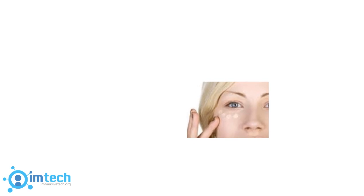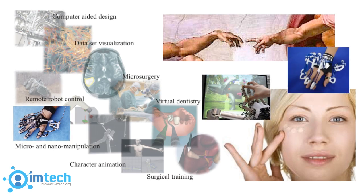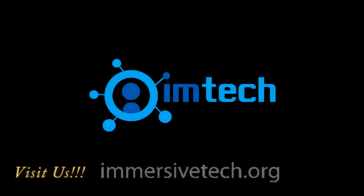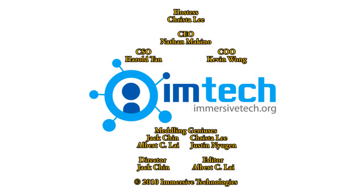As technology progresses to stimulate our visual senses, so too will we see an advancement in touch. Haptics will bring new possibilities to learn, entertain, and live better, and will soon become an integral way of how we experience the world around us. Stay ahead of the curve — visit www.immersivetech.org to get involved with the community, learn more about haptic devices, and experience immersive technology first-hand. This has been a presentation by Immersive Tech.